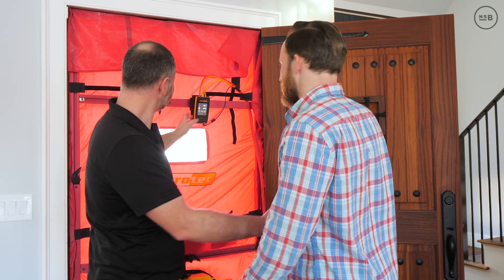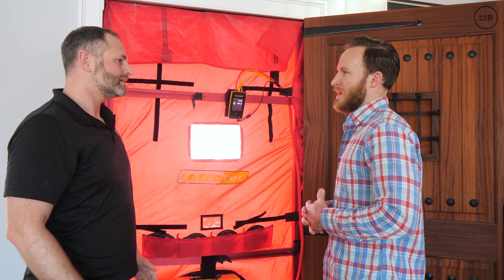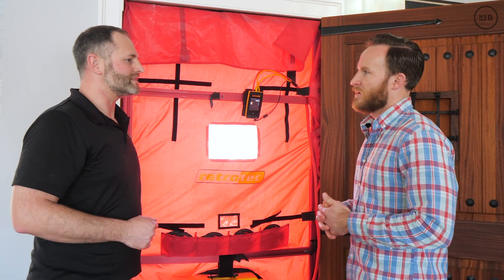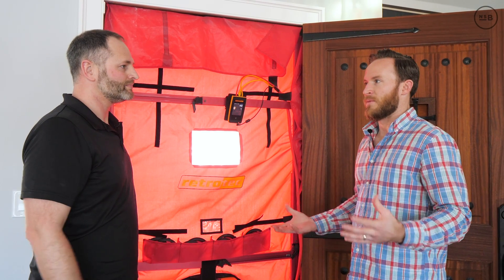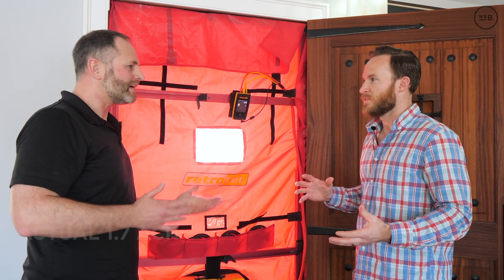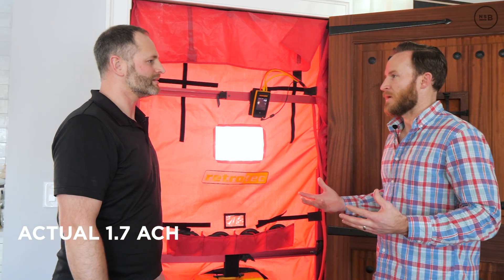The house came in at a thousand and nine CFM throughout the whole house. So we're probably somewhere under two ACH — just under two. I've got to work out the final math but I'd say that's pretty realistic. It's not bad.